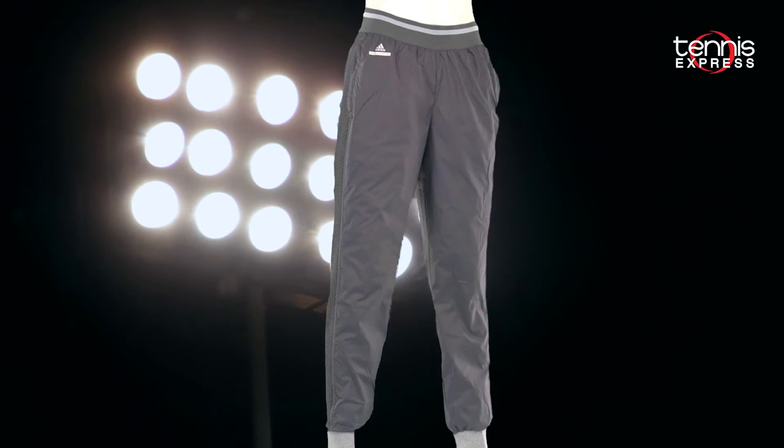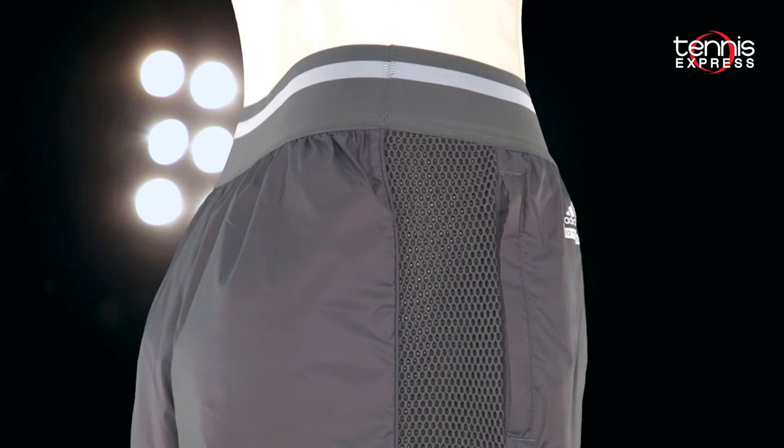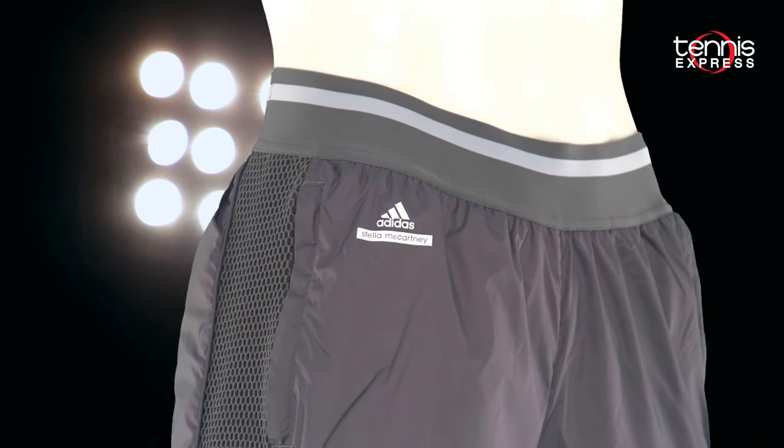She'll warm up in the Stella McCartney Barricade Tennis Pant. With an elastic waistband and cuffed leg hems, these pants fit comfortably during vigorous play. Side pockets provide adequate storage for tennis balls and the Adidas logo sits on the right hip.